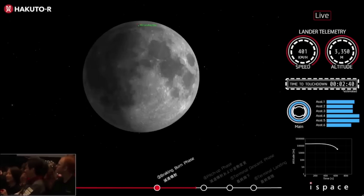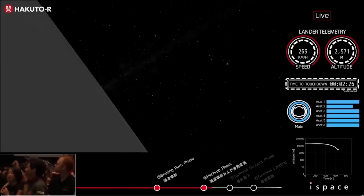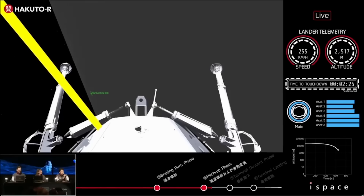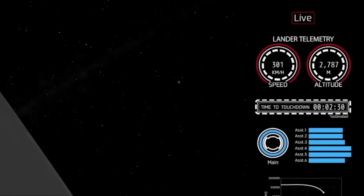Skipping ahead a few minutes, the lander made it to its fourth phase — the pitch-up phase. Looking at the data, everything seemed to be going well. Based on company estimates, the lander should have lowered its altitude to around 3,000 meters and its speed to the 300s. When the pitch-up phase begins, telemetry shows just about exactly that, suggesting everything is going as planned with only a few minutes left before touchdown.